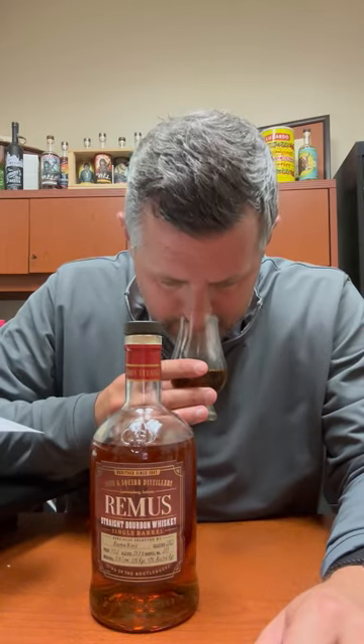Pretty straightforward on the nose, actually. A little bit of fruit, a little bit of spice — more like orchard-y fruit. Nothing too far out of the spectrum for an MGP. A nice little concentration of fruit is what you typically get here.